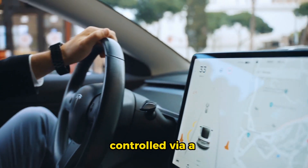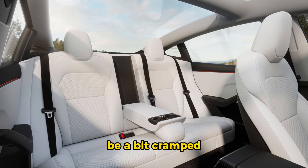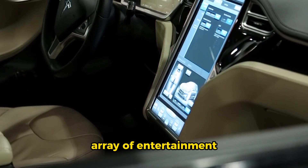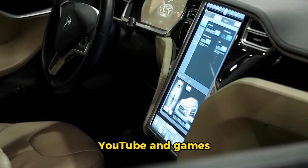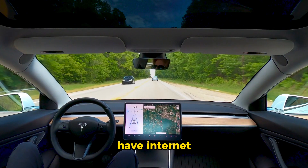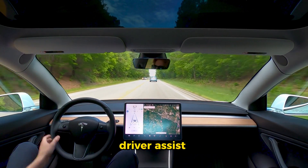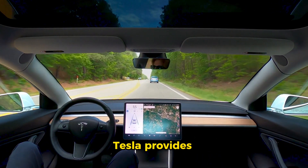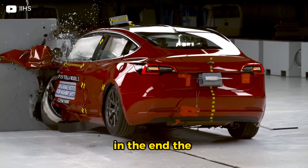Inside the Model 3, it's a unique experience — nearly everything is controlled via a central touchscreen. The front seats are supportive, but the rear seats can be a bit cramped; fold them down though and you get a spacious cargo area. The Model 3 offers entertainment options including Netflix, YouTube, and games, but lacks AM radio and SiriusXM. It does have internet streaming radio. Tesla's Autopilot system offers impressive driver-assist features, and the Model 3 has performed well in crash tests. Tesla provides a strong warranty but lacks corrosion protection.